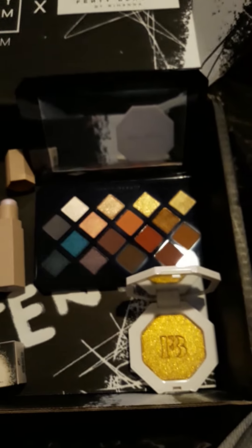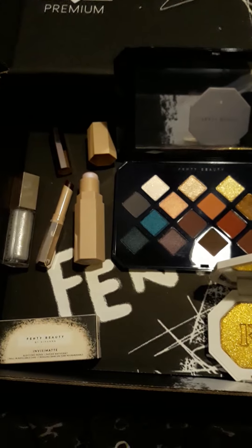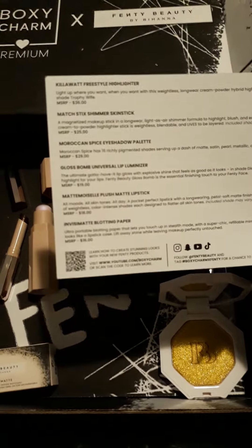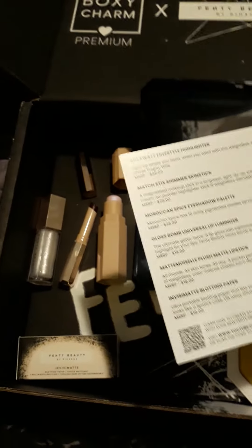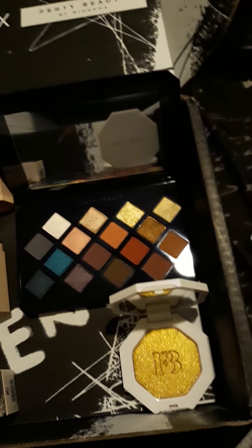I think partnering with Fenty for an entire box was a great idea, and hopefully we see more of this with well-known and loved brands in the future. I don't know that I can think of a brand better to do this with than Fenty, because so many of these products have been huge hits. I'm really excited to get to play in some of this.